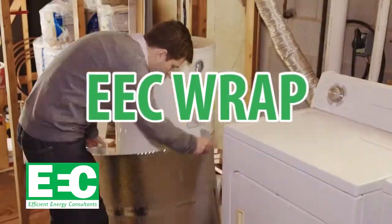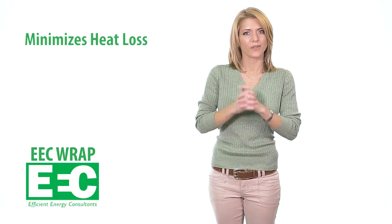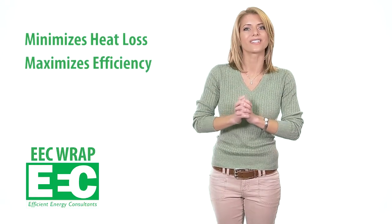EEC Wrap is an insulative shield for your water heater. It's constructed of two layers of EEC R-Square Shield with a cushion of air in between to provide maximum insulation for your water heater. With EEC Wrap installed, heat loss is minimized so that your water heater can run as efficiently as possible.